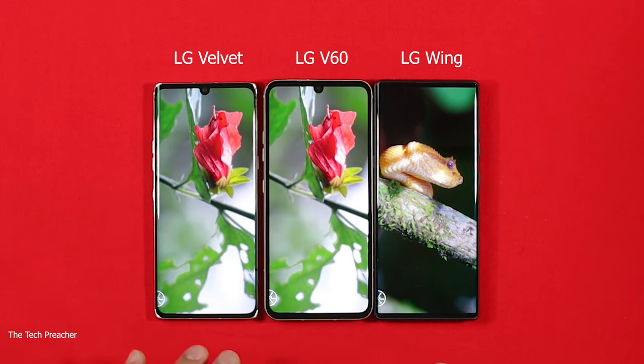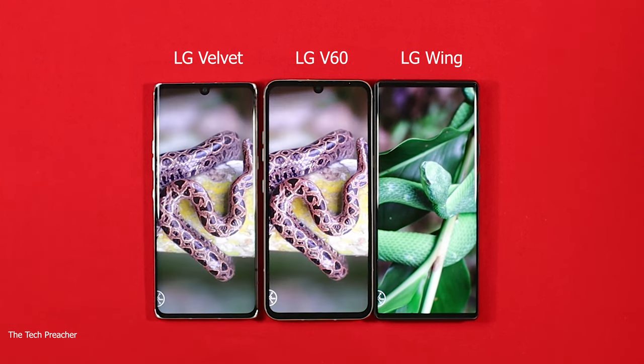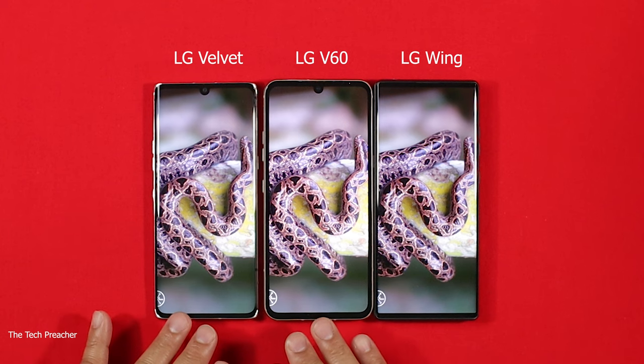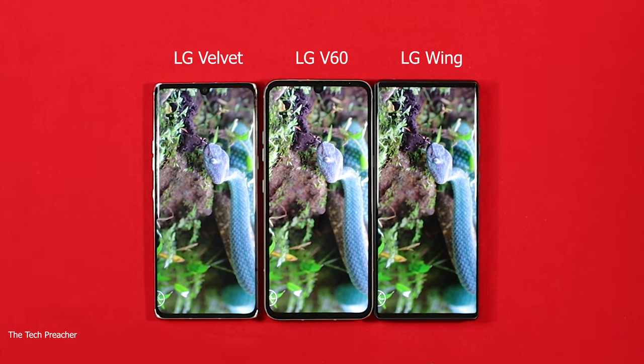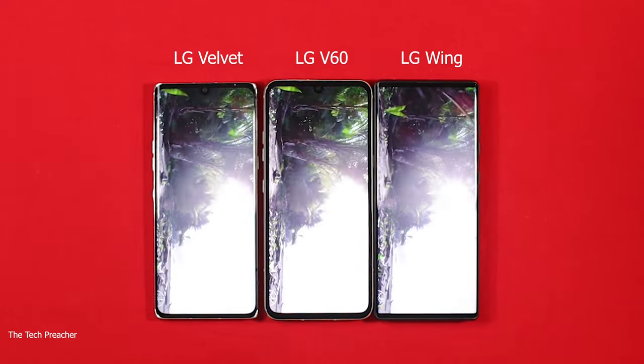All three of these displays are absolutely gorgeous — it's a true representation of how good LG displays are. They don't have 90Hz or 120Hz refresh rates, but the price point on the LG V60 and LG Velvet is pretty cheap, especially in the used market. The LG Wing is still on the pricier side, but if you can find it used it's still a good innovative device. This is Eric the Tech Preacher from Easy Computer Solutions — leave your comments below and let me know what you think. See you guys on the next video, peace.